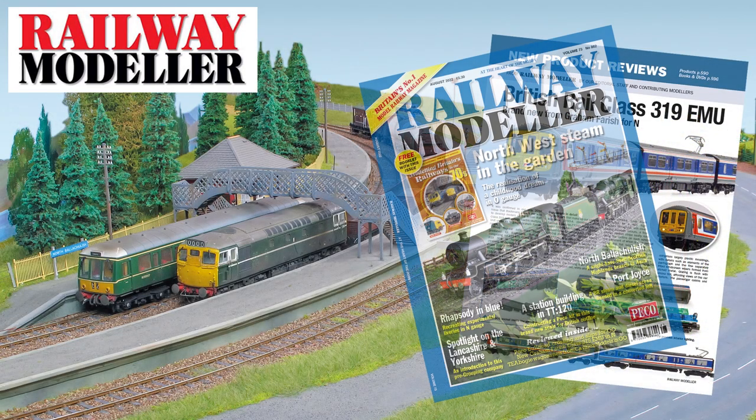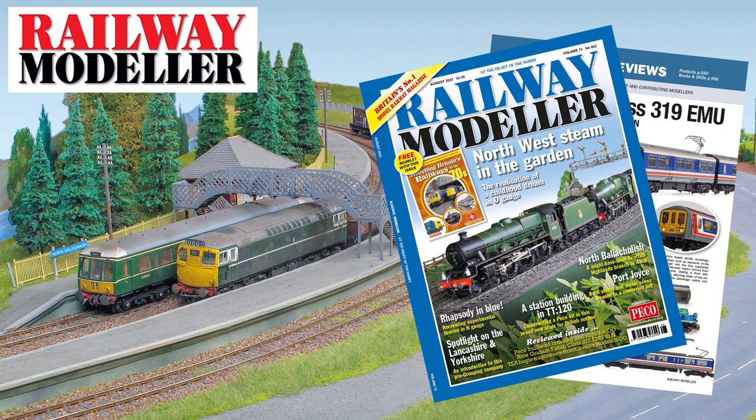The August 2022 issue of Railway Modeller is now on sale, packed full with all the latest news and reviews from the railway modelling world.